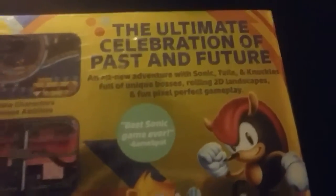There's a clues art book and a Sega Genesis reversible cover. The ultimate celebration of past and future, and now a new adventure with Sonic, Tails and Knuckles. Full of unique bosses, rolling 2D landscapes, and fun pixel-perfect gameplay — best Sonic game ever by GameSpot. Five playable characters, unique abilities, vibrant new stages in classic zones.